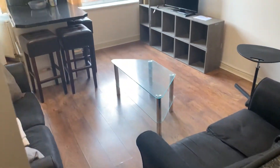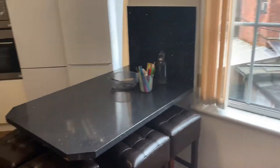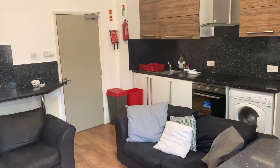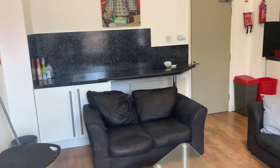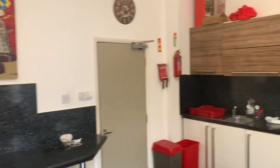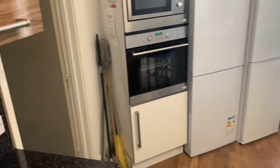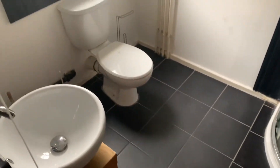I'll take you into the kitchen. You've got loads of communal space. You've got the kitchen area, two fridge freezers, your cooker and your microwave. Then this one is the shower room, just off the kitchen.